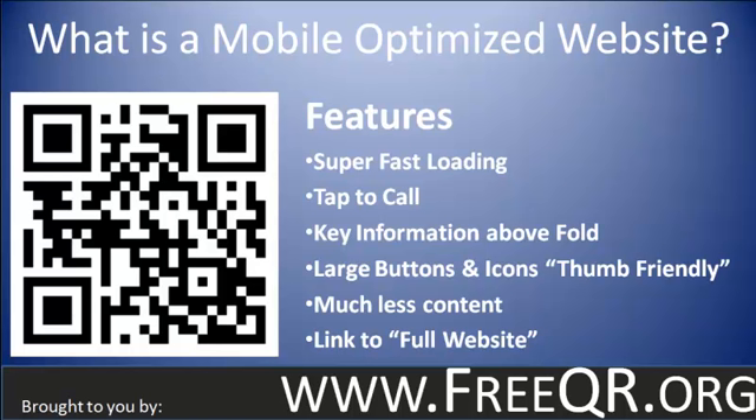Another feature is tap to call — I love this. It's one of the best things about mobile sites. Basically it's a button at the top of your website that allows users to tap on it and it dials the phone for them so they can easily call you. One of the first rules of sales is make it easy for people to buy, and having a tap-to-call button is an amazing, simple feature that needs to be on your mobile site.